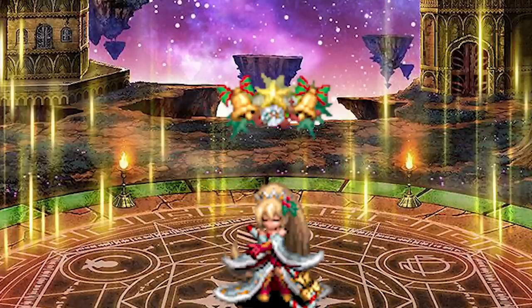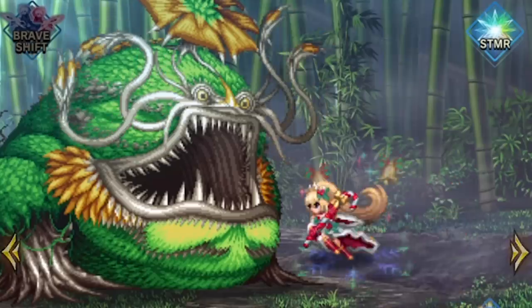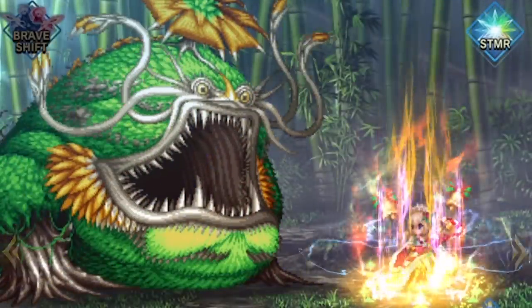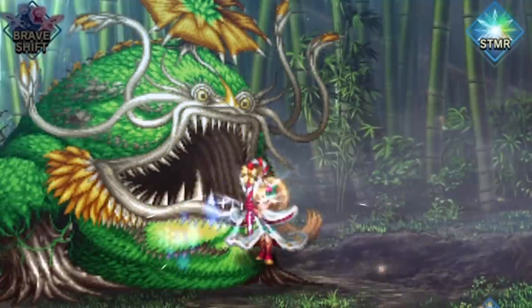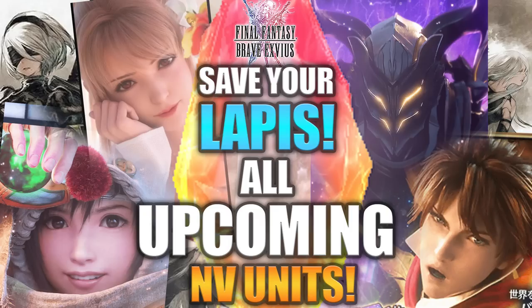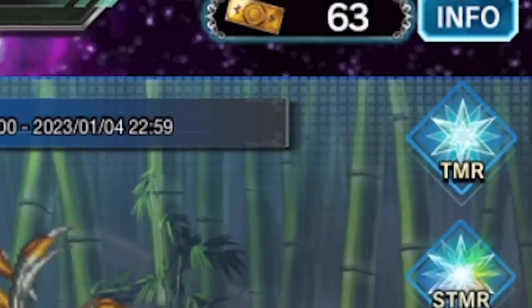Whether or not you pull for her is something for the comments, but regardless, thanks for watching. If you liked this video, leave a like and subscribe. Comment below if you summon Cheerful Caroler Ayaka. I think I will — Ice support is pretty lacking and I don't want to rely on Japan. Besides, I can afford it.